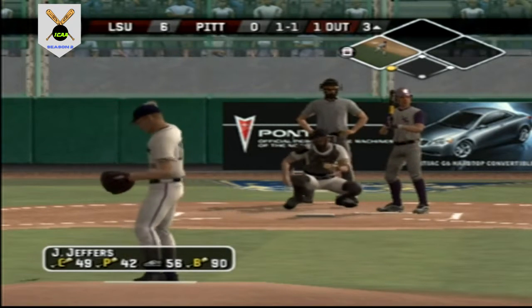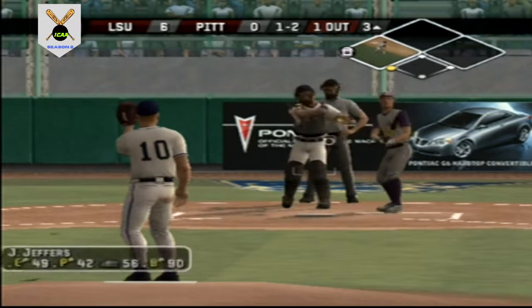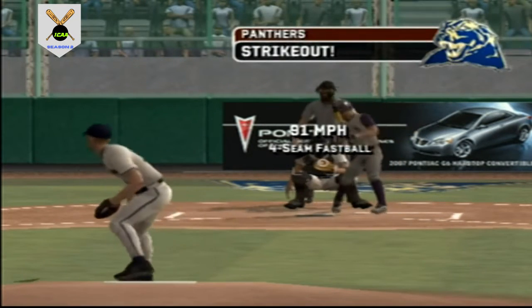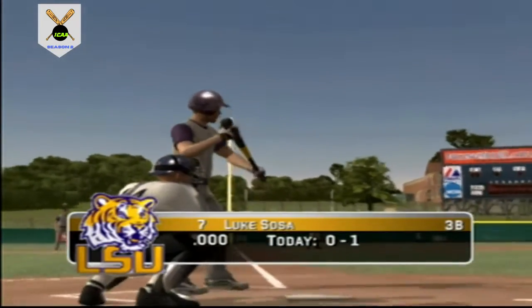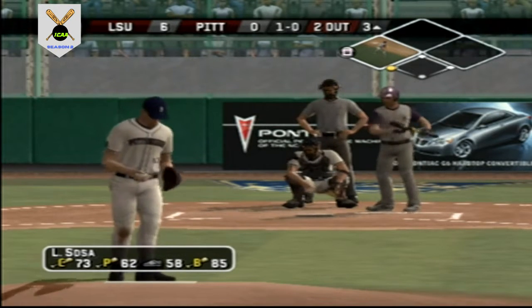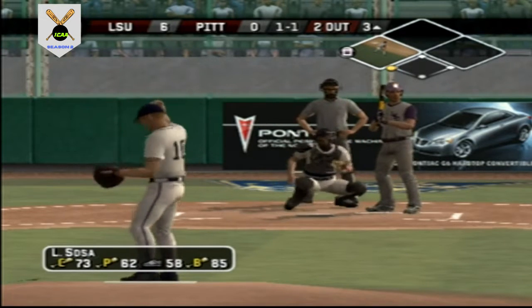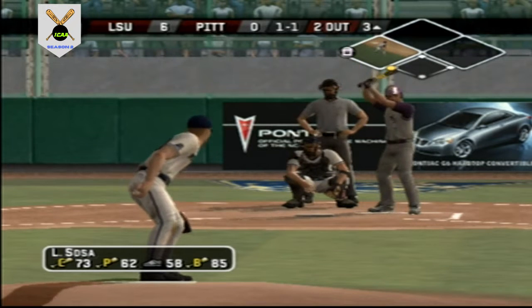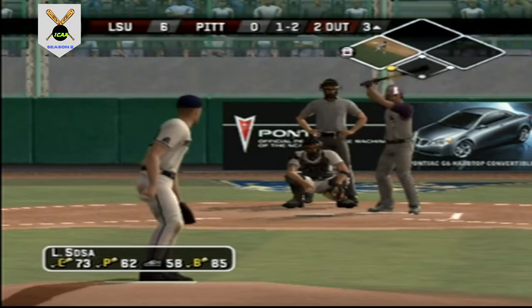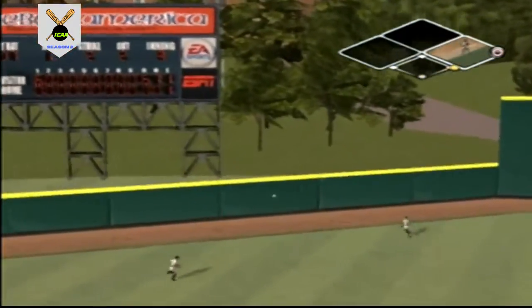Strike one, one and one. He's out of there. Sosa is 0 for 1 today. Breaking ball outside off the plate. Sosa — called strike on a fastball. Foul off the right side, then another foul off the right side to center. And it will score a run — he'll throw to second — a run scores. It's 7 to nothing.